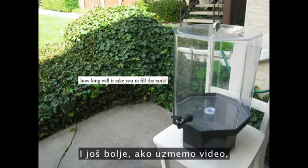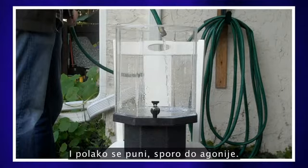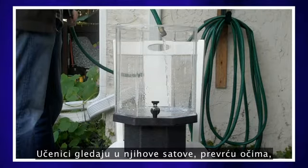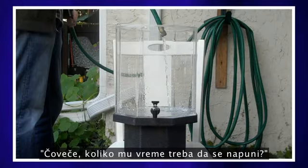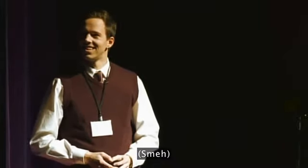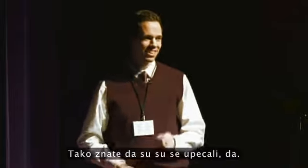And even better is we take a video — a video of someone filling it up. And it's filling up slowly, agonizingly slowly. It's tedious. Students are looking at their watches, rolling their eyes, and they're all wondering at some point: man, how long is it going to take to fill up? That's how you know you've baited the hook, right?